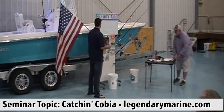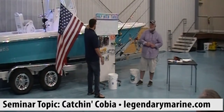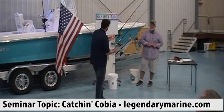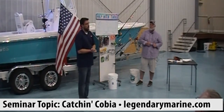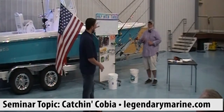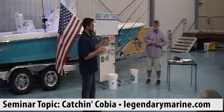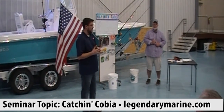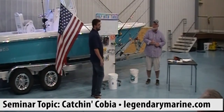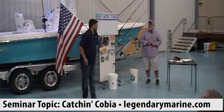These fish have that instinctual need to feed when water reaches a certain temperature. Some near-shore wreck fish that have been there perhaps all winter will hit the beach. The beach water warms up quickest, so resident fish can find biomass — cigar minnows, squid, crabs, anything. Cobia will literally eat just about anything. A lot of these resident fish are coming to the beach to feed, and instinctually they go west. I truly believe many have been hanging around just off our shore all along.